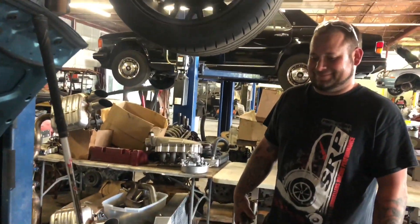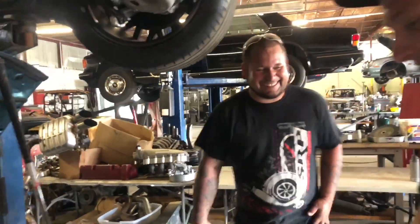We gotta let people know where you are, for real — they're sleeping. I get messages like three or four times a week asking where to get fabrication done, and it's literally on the videos.